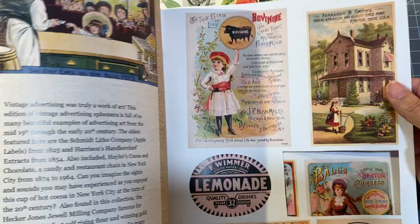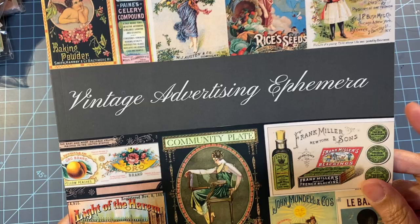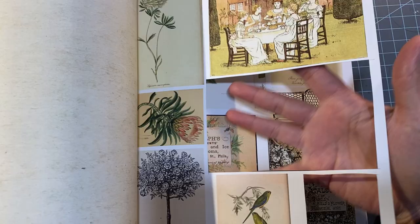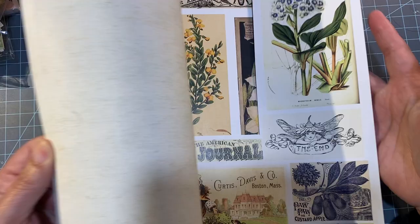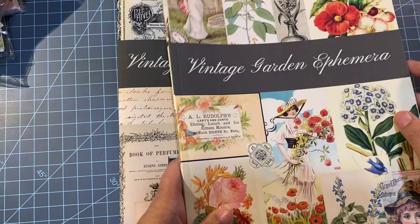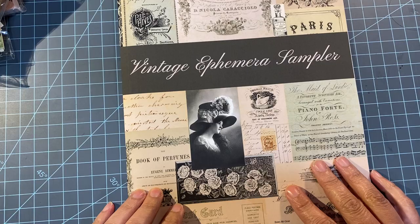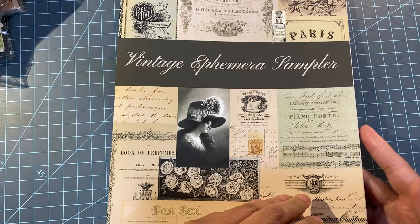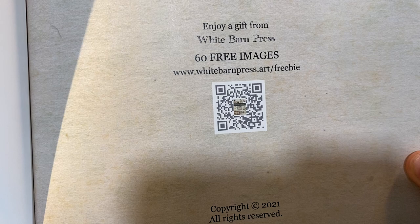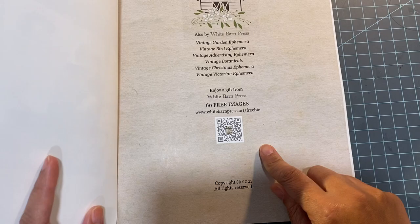I've really really been enjoying these and I love how vintage they are — they are stunning. The pages are a little thin, which is fine, but I absolutely love these. This is all of the advertising ephemera. I went ahead and ordered this new one — it has more muted tones, which I really like. It also has a scannable code where you can get 60 free images.